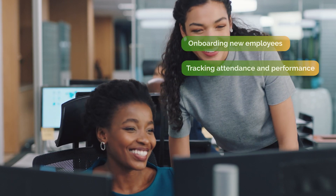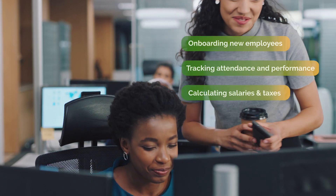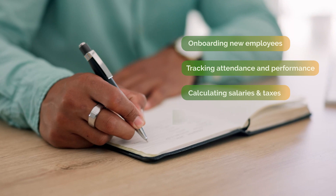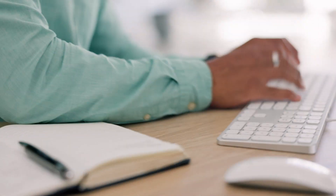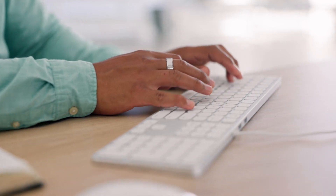Our solution handles everything — from onboarding new employees to tracking attendance and performance, calculating salaries and taxes, processing payments and generating reports and payslips.